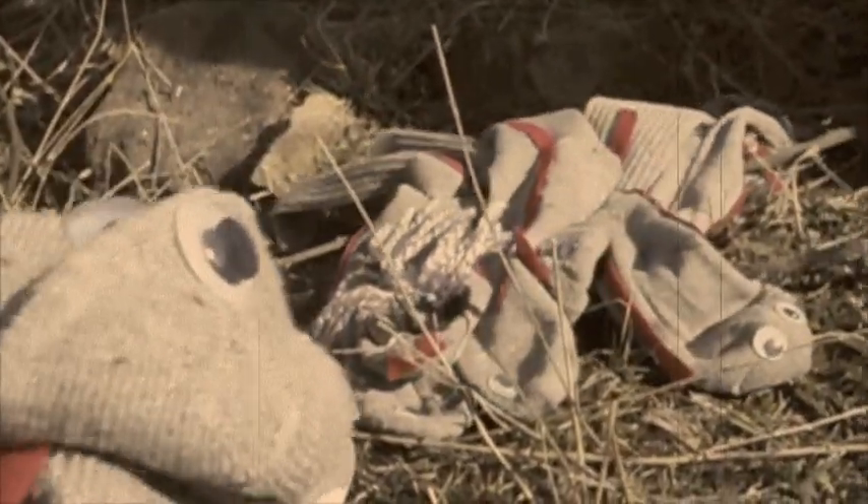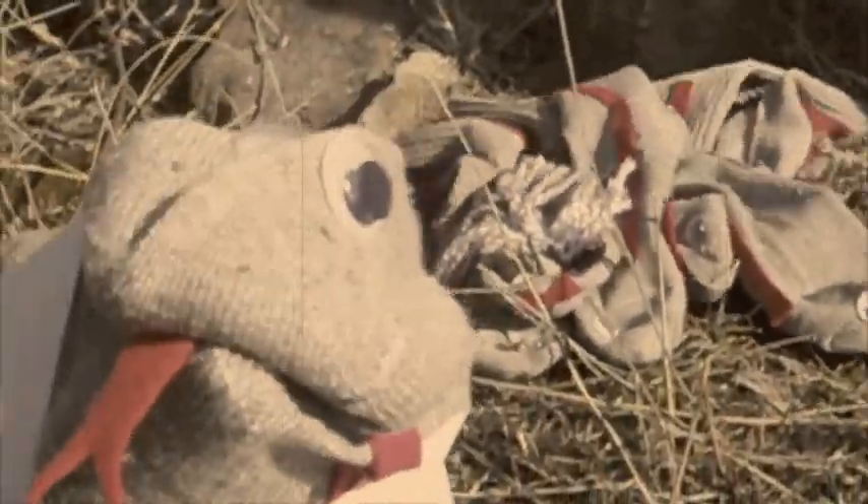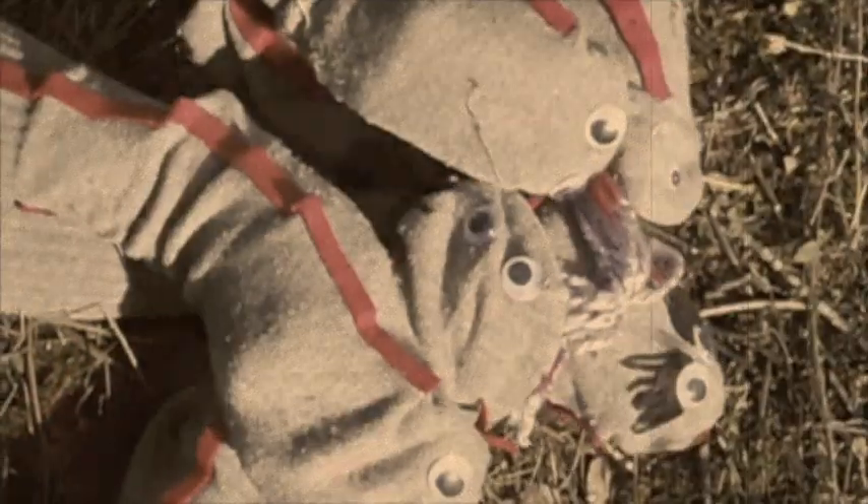Once mating is completed, the female snake secretes a copulatory fluid, which then discharges an airborne pheromone that alerts all males in the mating ball that the female has mated. This disperses the mating ball, as the males do not have to expend energy on a futile effort due to the chastity belt — which is evolutionarily beneficial because the males do not waste energy.